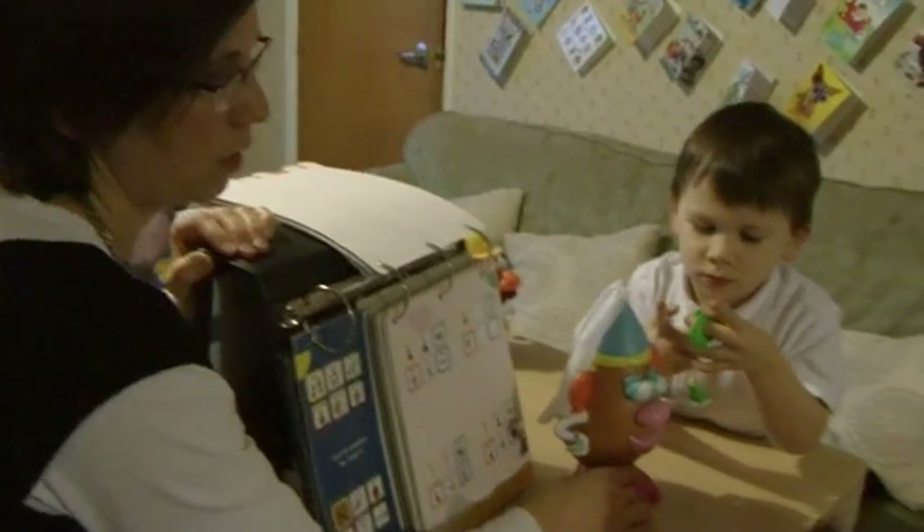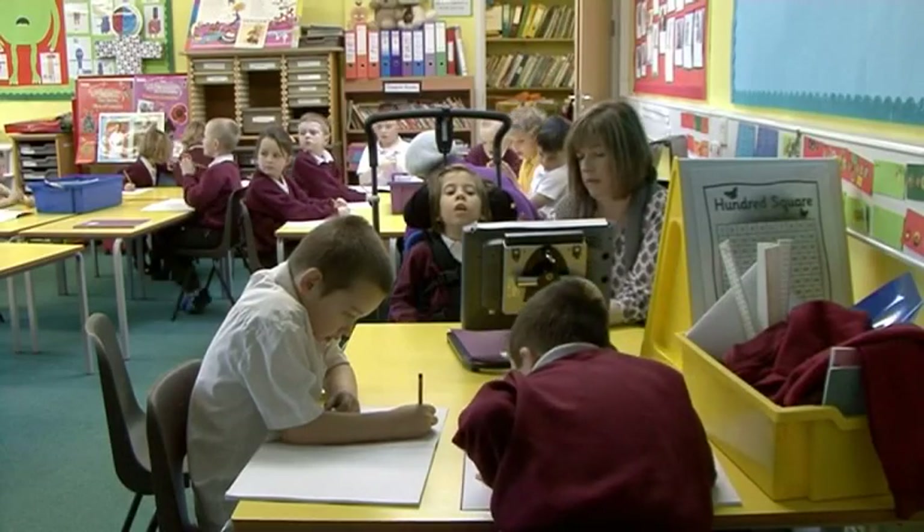I just want her to live as normal a life as she can — socialising with friends, going out independently, living by herself ultimately, going off to university, getting a job. Things that everybody else takes for granted. I just want her to have as many of those as she wants and to be able to do for herself.